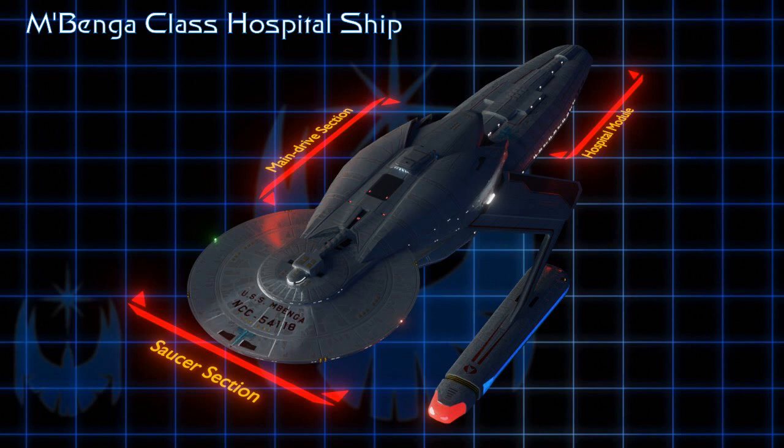So in a way, this ship acts like a kind of tug, able to swap out this medical module and possibly other types of modules at will. It would be interesting to design some variants from this forward section.